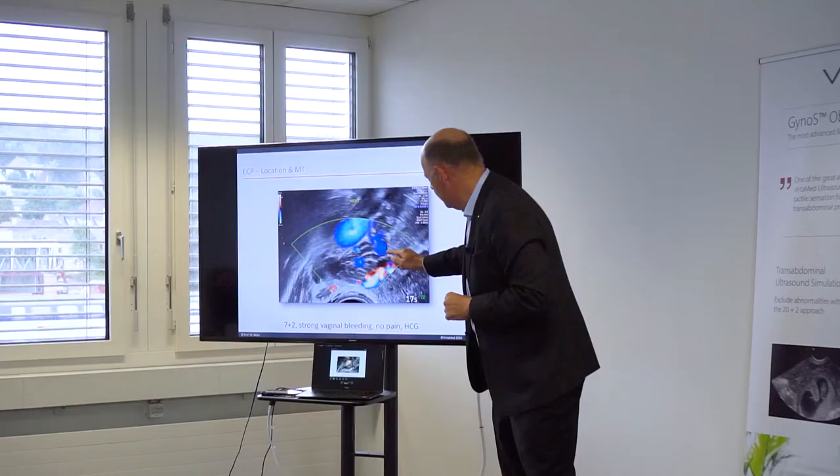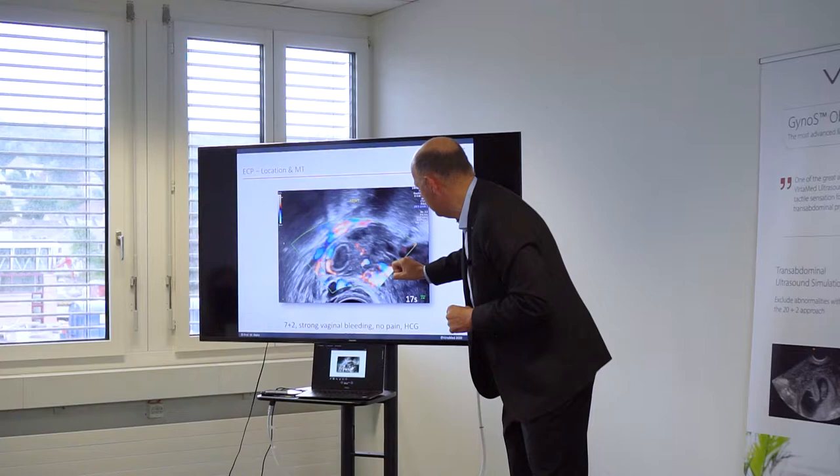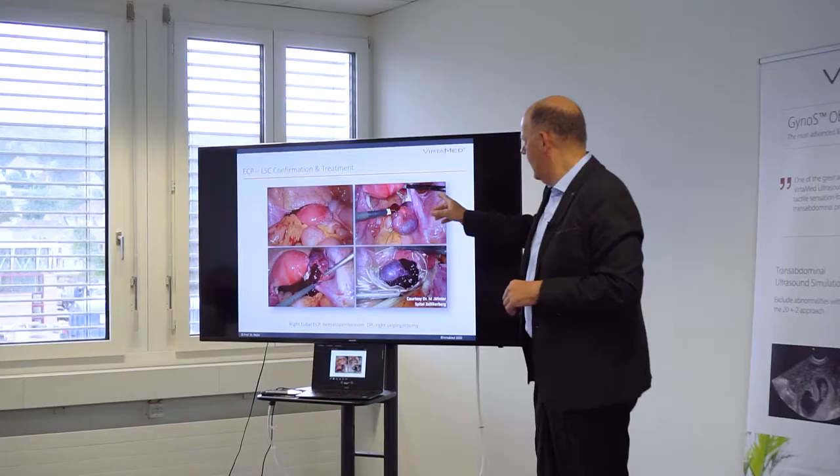The ectopic in this case was really a very small element – it's here in this area. You have to wait for it, and finally it becomes a real structure. It was very small – 5 millimeters – which is what we found during surgery in the next 24 hours.